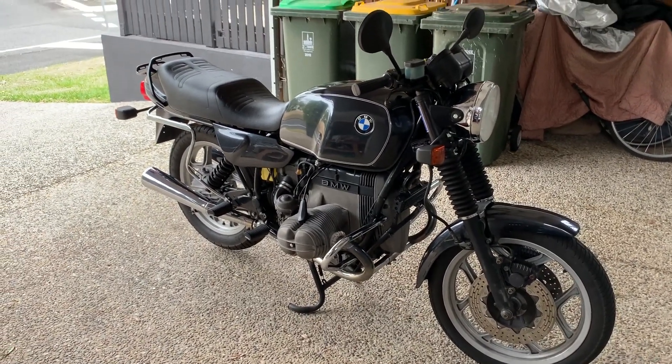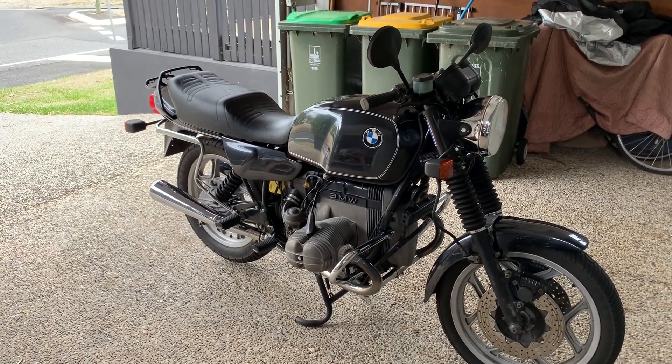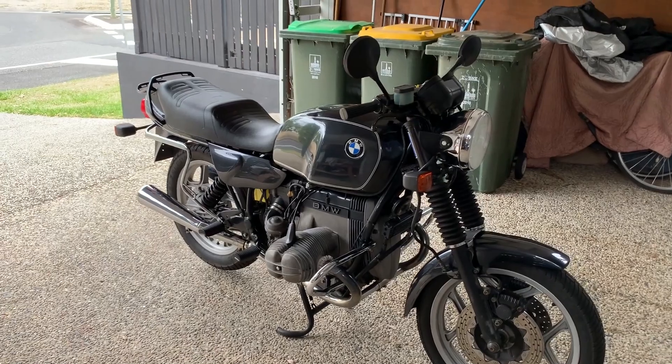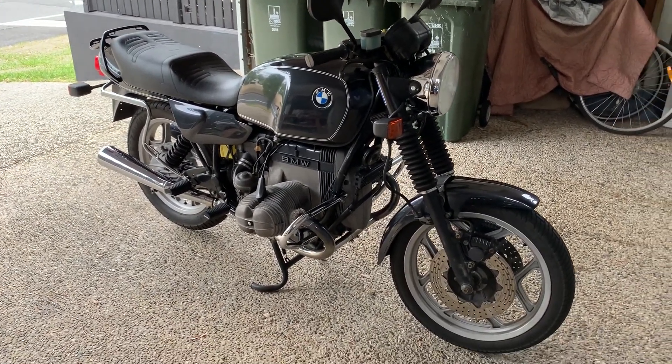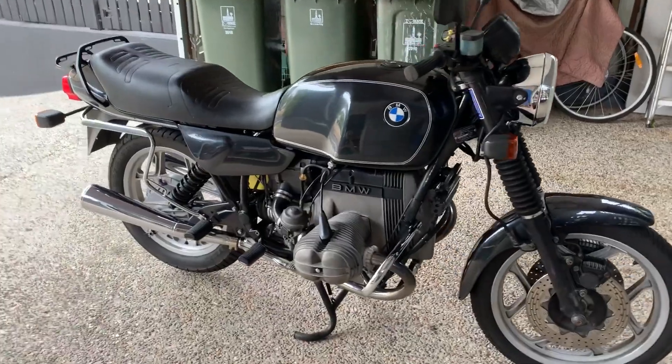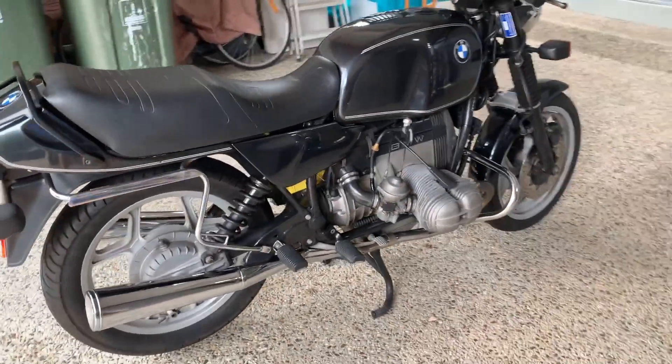I'm going to give you a tour around this BMW R100 Trad — T-R-A-D. I bet very few people have heard of that bike, but that's the purpose of this video: to give a bit of a visual and auditory description of this particular model.